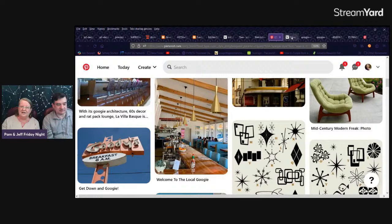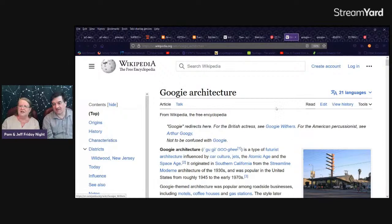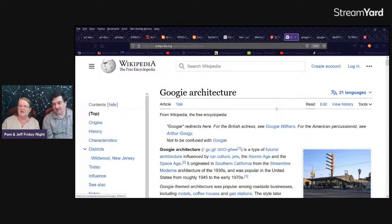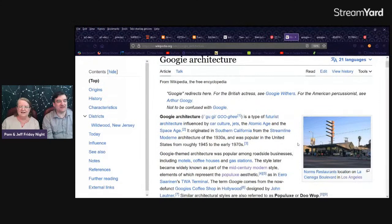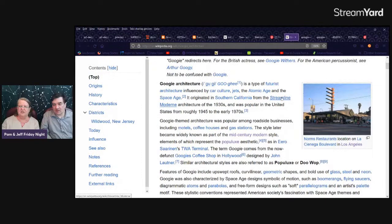It's furniture and restaurant signs. Is this actually inside of a Norms? Yes. Kind of started in the Southern California area. That might be why I remember it so well, because I grew up with this stuff. There's the Norms from the outside — that one's actually in operation. The style originated in Southern California from the streamlined modern architecture of the thirties and was popular in the United States from 1945 to the early seventies.